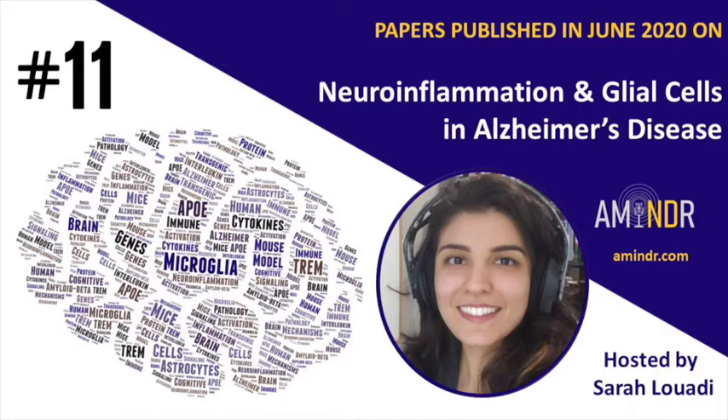Switching away from microglia towards the other big player in immune cells in the brain — astrocytes — after a short break. The first astrocyte paper is titled 'CASR Agonist Calcilytic NPS-2143 Hinders the Release of Neuroinflammatory IL-6, Soluble ICAM-1, RANTES, and MCP-2 from A-beta-Exposed Human Cortical Astrocytes,' published in Cells, with first author Chiarini and last author Dal Prah.